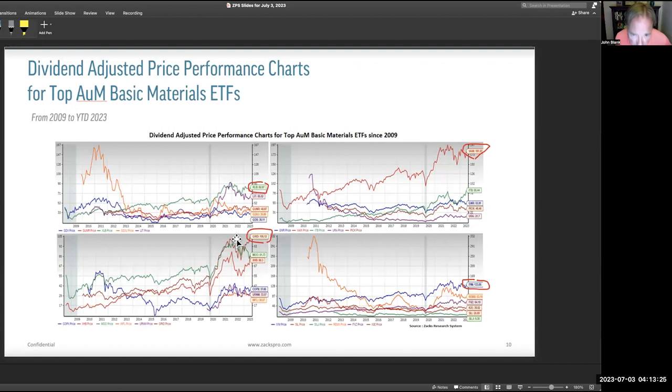Looking at dividend-adjusted prices: XLB has done fairly well. GRID — the smart grid ETF — has been taking off since 2020 but is now very highly priced; it's been a great trade but I probably wouldn't get into it now. Vanguard is really trading Linde and Air Products and Chemicals more than anything. IYM is at 133 versus VAW at 181, which shows it's all about stock and industry concentration when analyzing these ETFs. Copper, uranium, silver, and gold names haven't done that well.